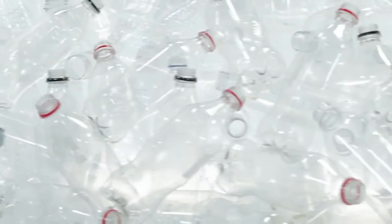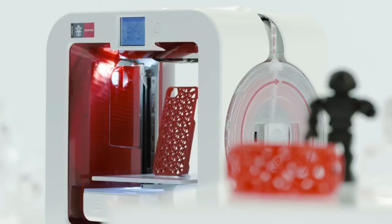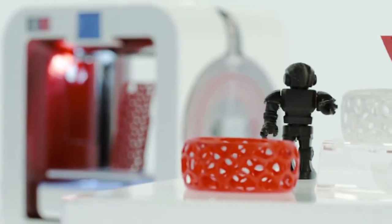As humans, we create hundreds of millions of tons of waste every year, and a lot of it is this PET plastic. As Chief Creative Officer of 3D Systems and co-founder of EcoCycle with Coca-Cola, I've created a solution: the EcoCycle Cube 3D Printer.